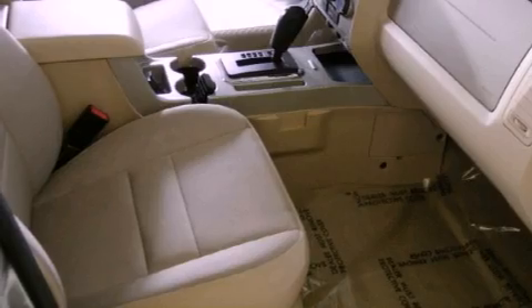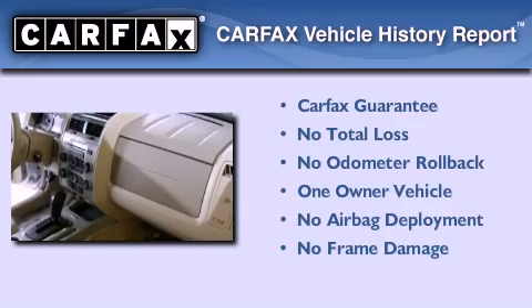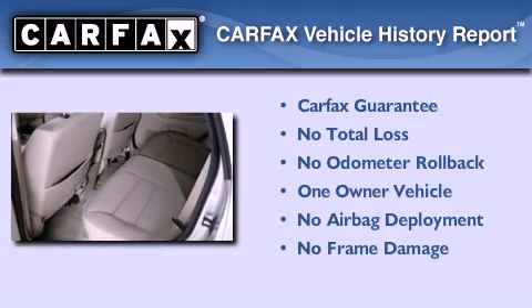With an EPA estimated rating of 28 miles per gallon on the highway, this vehicle helps leave money in your pocket where you want it. This Ford has had only one owner and it qualifies for the Carfax buy-back guarantee.